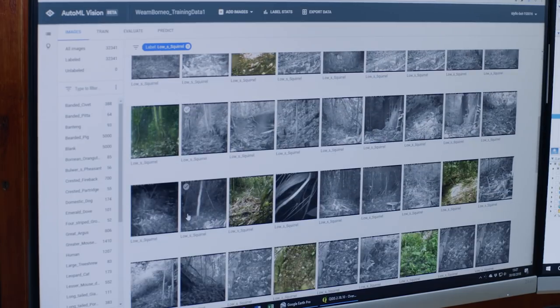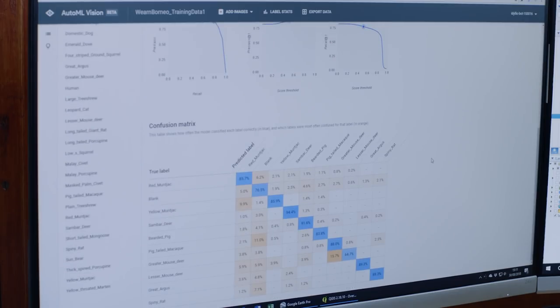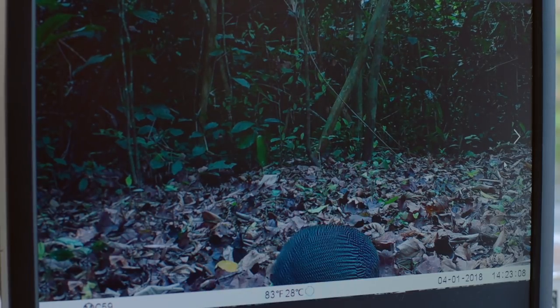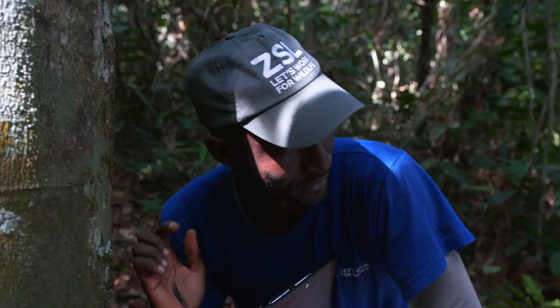These are images that I have labeled, and they're going to teach the AutoML algorithm what different species look like. If you can just AutoML it, you could go: show me the images that are empty, show me the images that have the animal that I'm interested in. You could actually use your scientific research and conservation time to do conservation rather than doing data analysis.